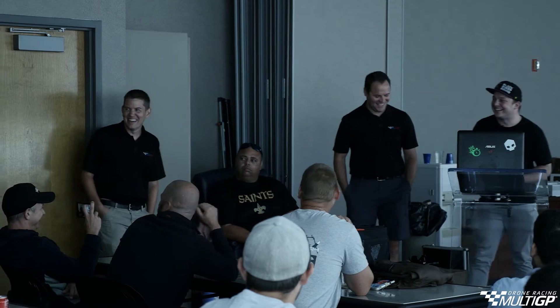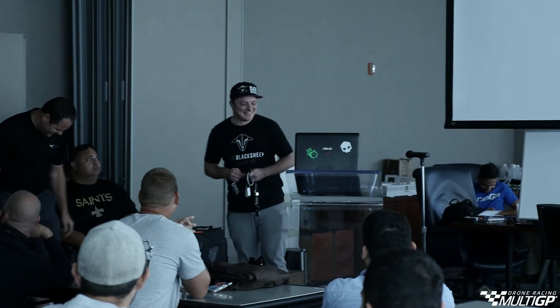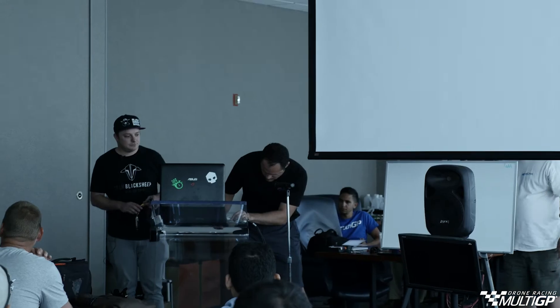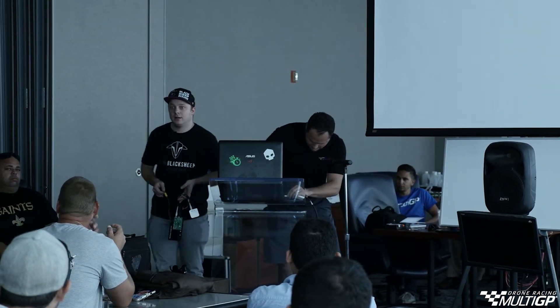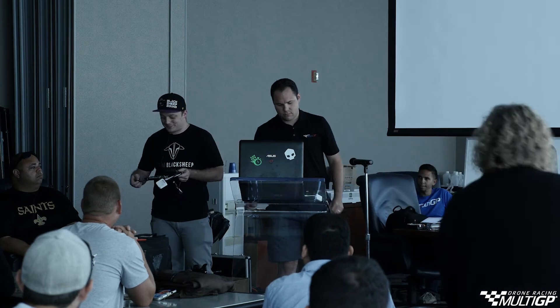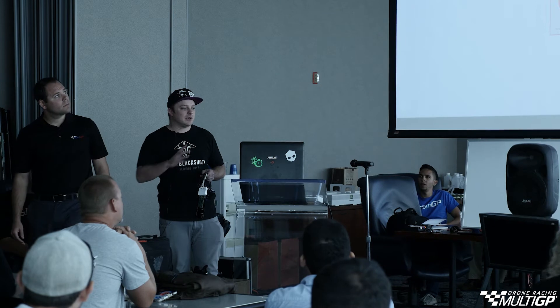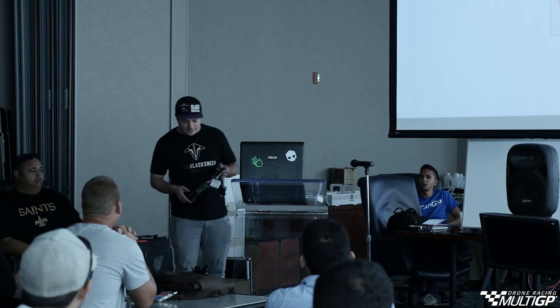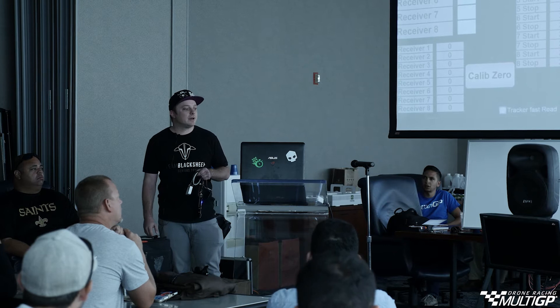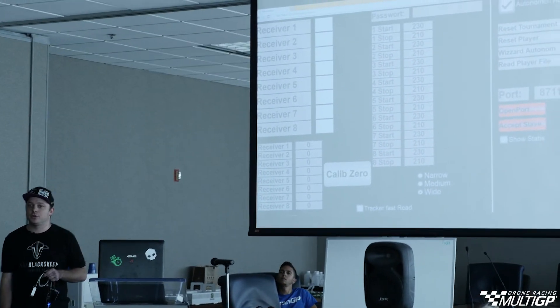Thank you to AMA for letting him in the building. We're kind of excited about this new technology - no transponders anymore. I just want to give a really quick demo. I just heard that there was a timing system show being presented, so I thought I'd chime in quickly and give you a really quick view into what we are doing at TBS. It's nowhere near as polished and MultiGP-friendly as we want it to be, but the hope is that after this presentation we can get a conversation going to show off what we've got and where it could go.